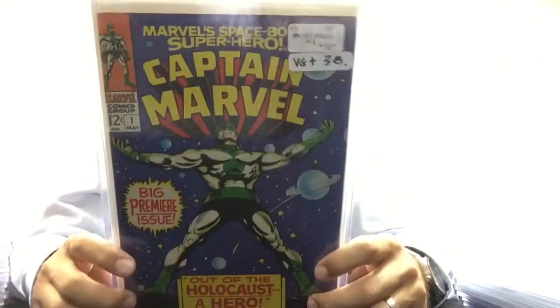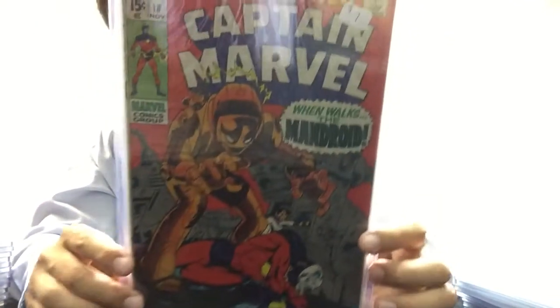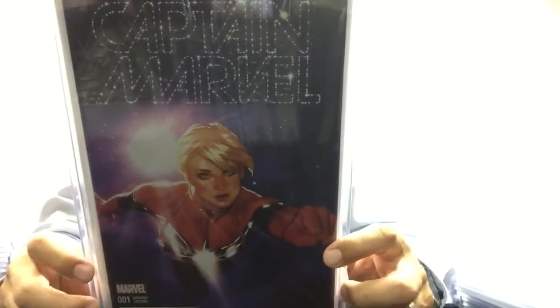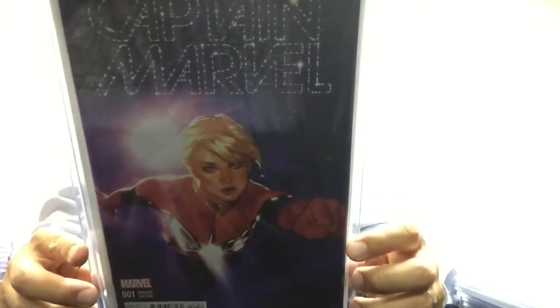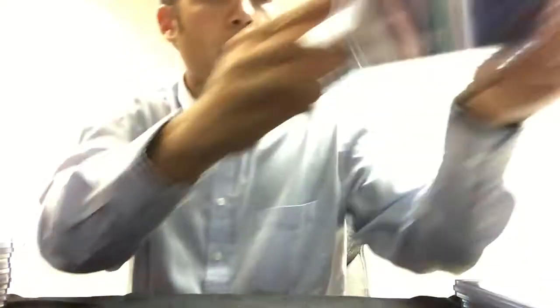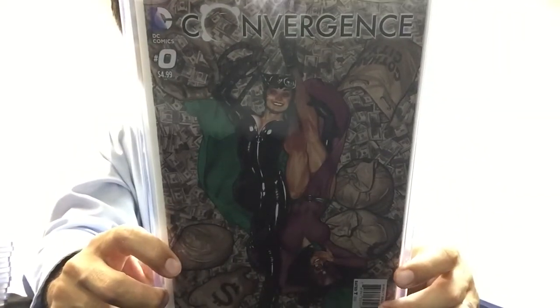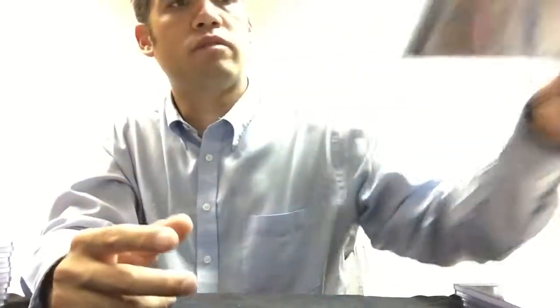Captain Marvel number 1, VG+ copy. Captain Marvel number 18 — this is when Carol Danvers gets her powers, shown this in another video. Captain Marvel number 1 variant, Adam Hughes cover. And a Convergence 0, Adam Hughes variant.